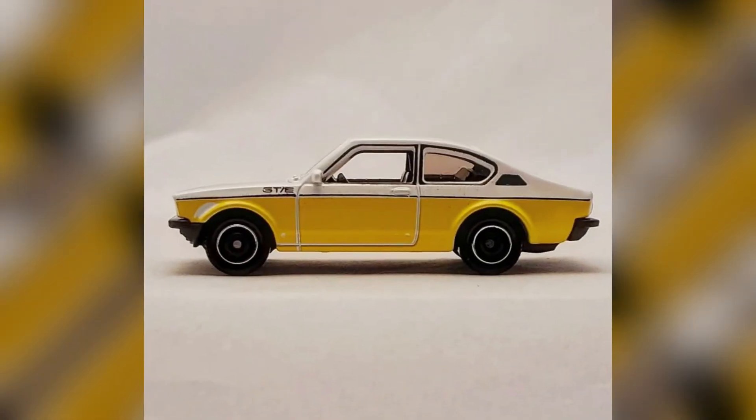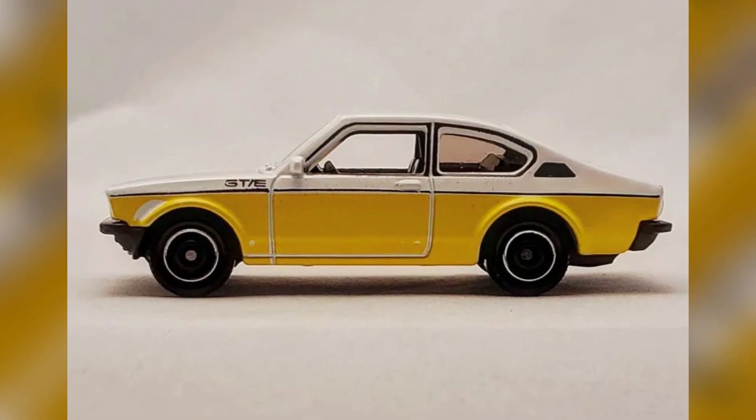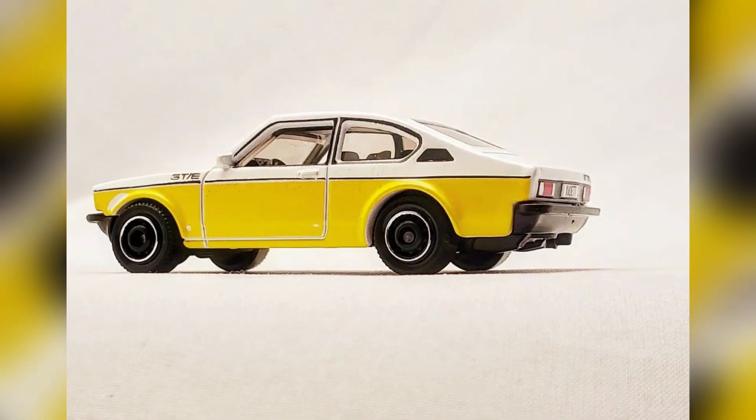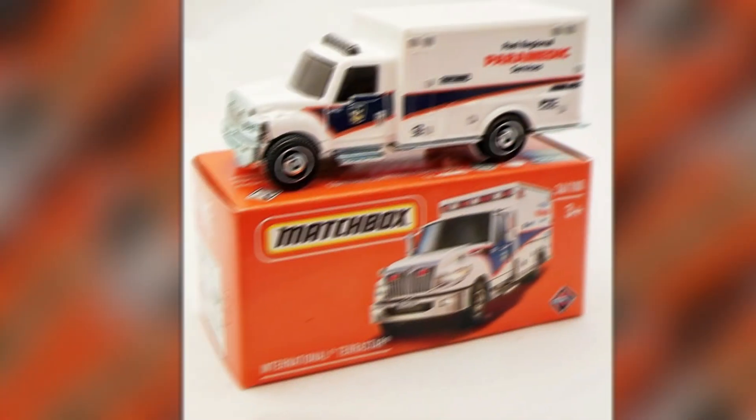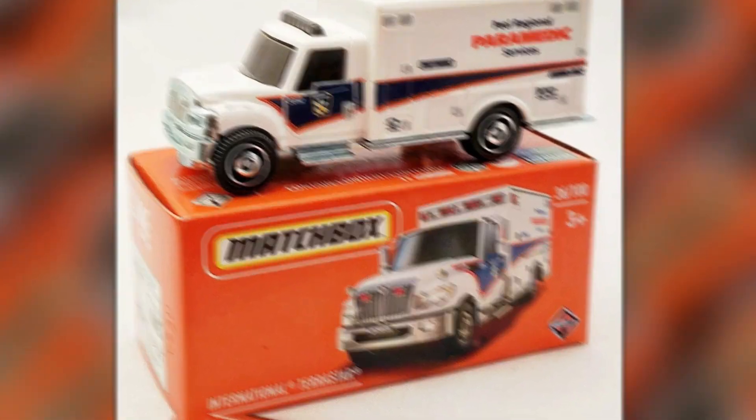The Cadet C was the third generation of a model line produced in post-war Germany. This model was produced from 1973 to 1979 and was the last version to sport rear wheel drive.